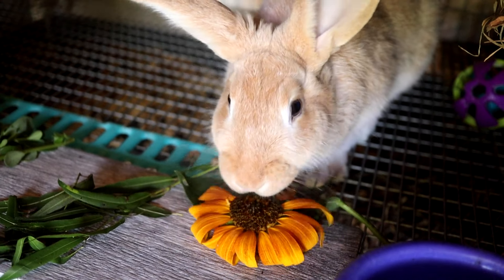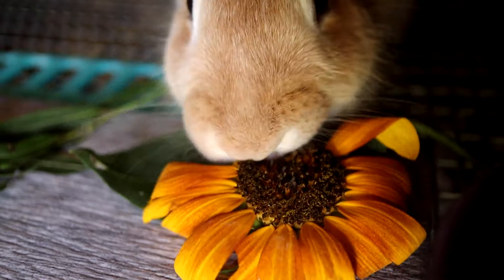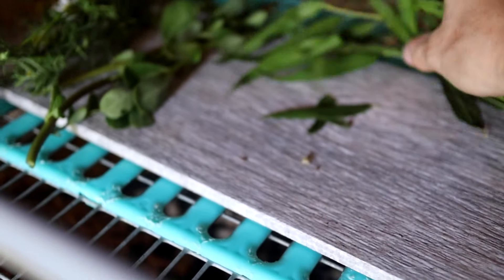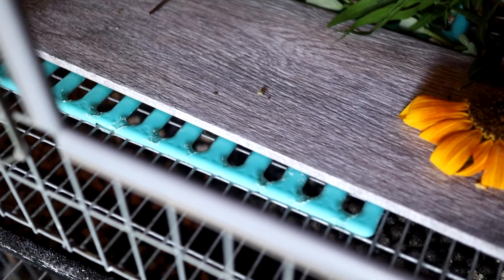Shevra has chosen the sunflower to be her favorite. Wow, she really likes that sunflower! Since she chose the sunflower, I'm going to give her all of the other stuff on the board — other than the whole head of the sunflower — just so it's easy to see her preference.